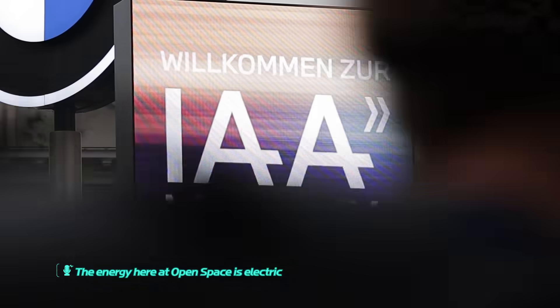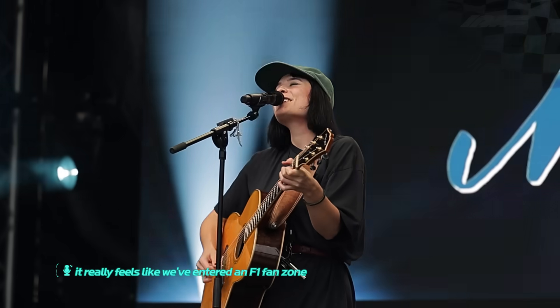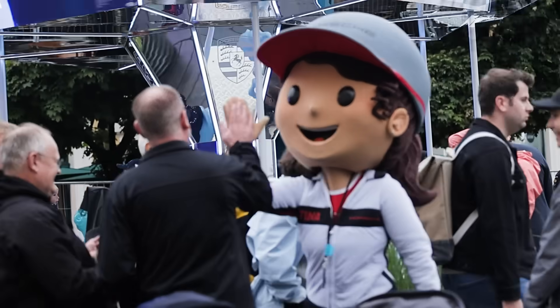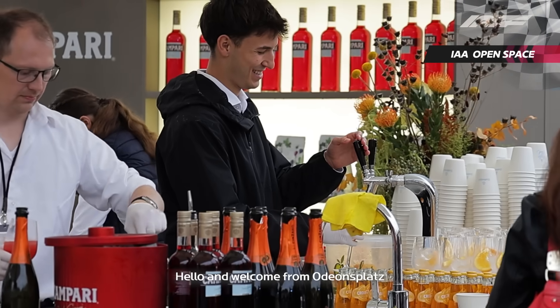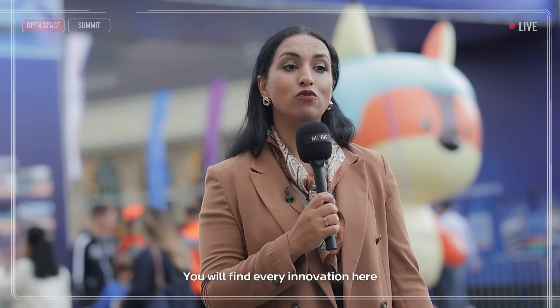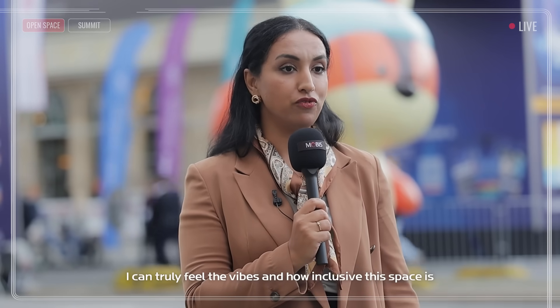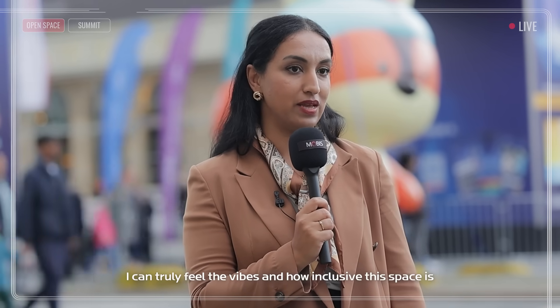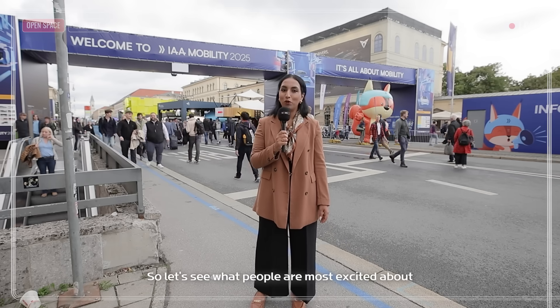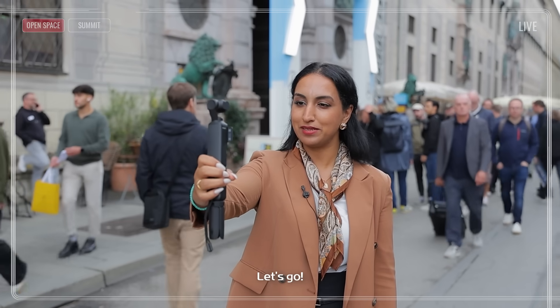The energy here at the open space is electric. It really feels like we've entered an F1 fan zone. Hello and welcome from Odeonsplatz, the heart of the open space, right here in the Munich Center. From EVs to smart city solutions, you will find every innovation here. Anyone interested can join, explore and interact with the displays. I can truly feel the vibes and how inclusive this space is.